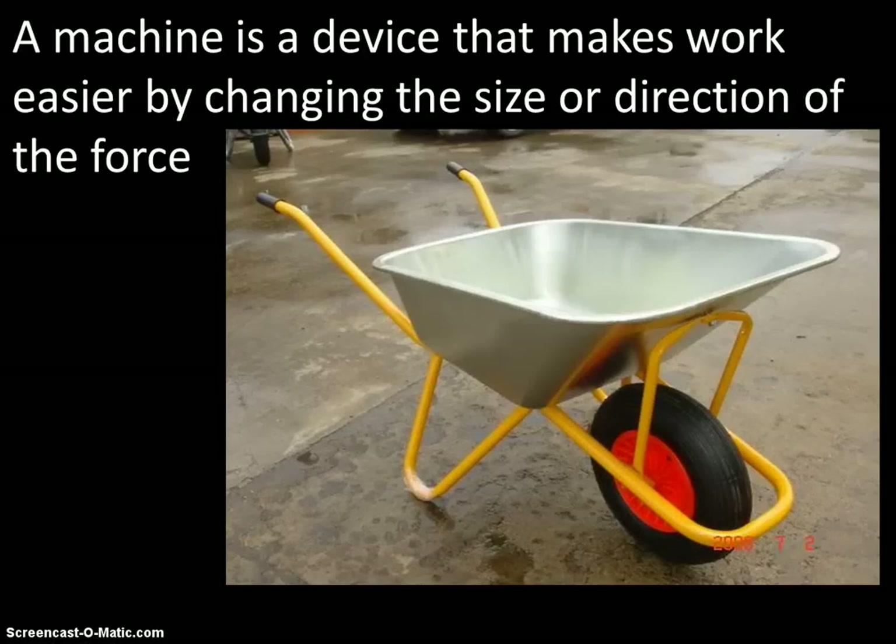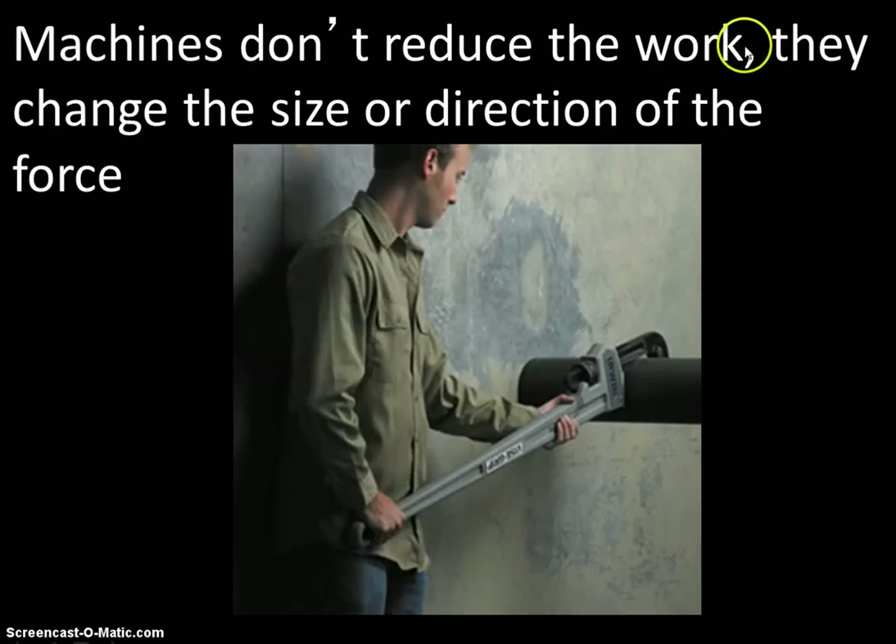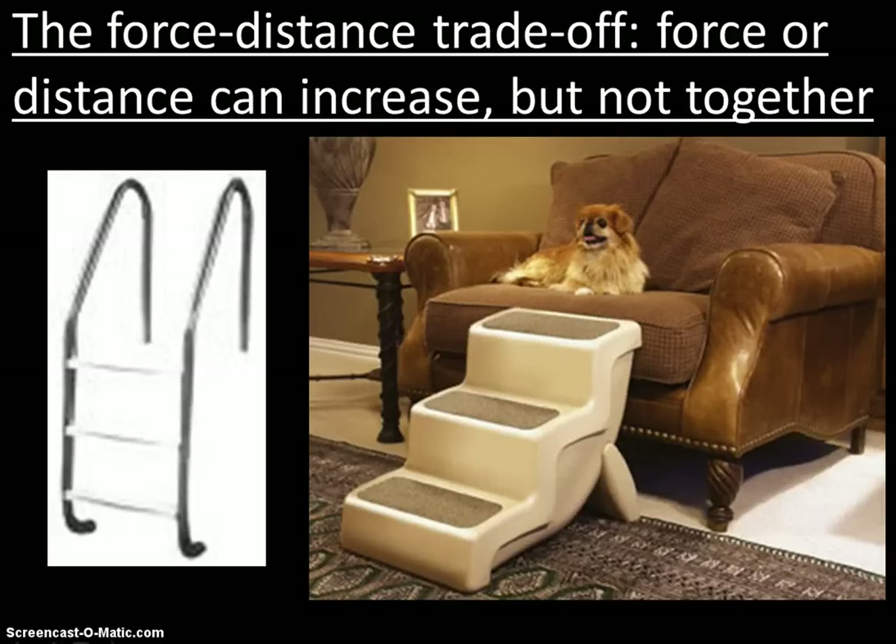A machine is a device that makes work easier by changing the size or direction of a force. A hammer transfers force, ramps make it easier to move upwards, levers like scissors magnify the force, and a wheel and axle changes direction. Machines don't reduce the work — it's always a force-distance trade-off. The force or the distance can increase, but not both at the same time. That would violate the laws of physics — we'd be getting more energy out than we put in, which is impossible.